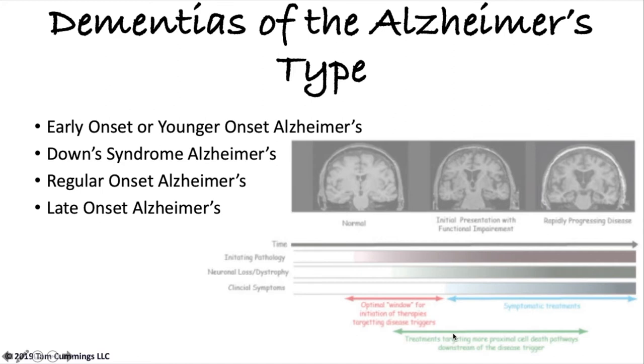Other dementias do not cause a change in personality per se — if you were a type A person, you're a type A person with dementia. But in Down syndrome Alzheimer's, we actually see a change in personality. The person with Down syndrome becomes easily agitated, and uniquely, they don't stop doing their ADLs — they refuse to do them. So if you say 'Mark, you need to get out of bed,' the response is no. From the onset of this refusal to do ADLs to death, it's typically less than two years.